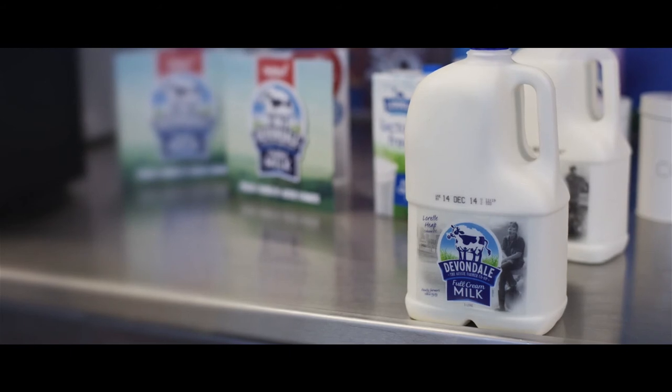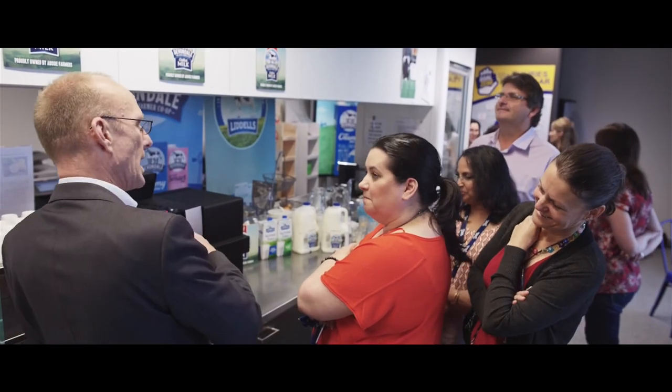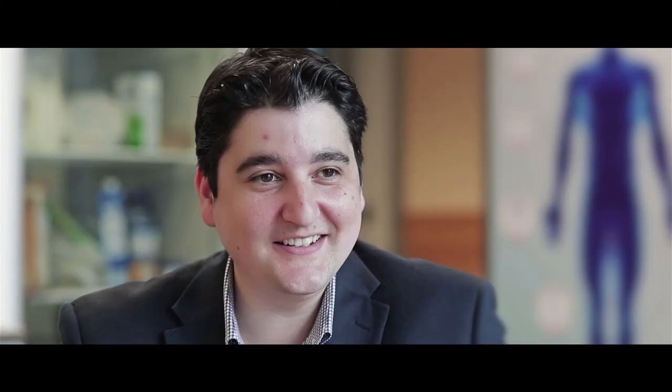Devondale has been really accommodating and welcoming, and it's been fantastic to use their new fresh milk product through our machine — the results have been fantastic. I love the fact that everybody upstairs wanted to come down and try the coffee, so next time we'll need to consider multiple locations so that staff don't feel left out.